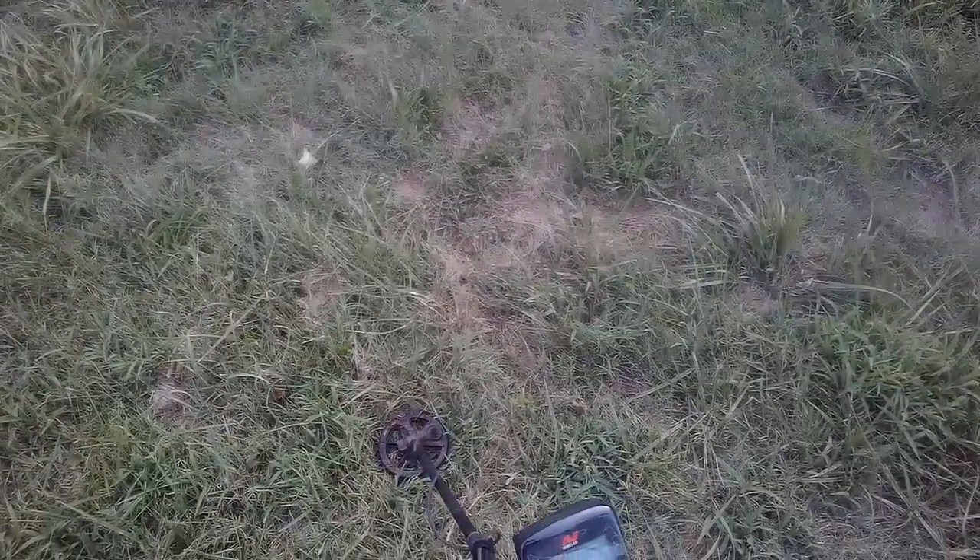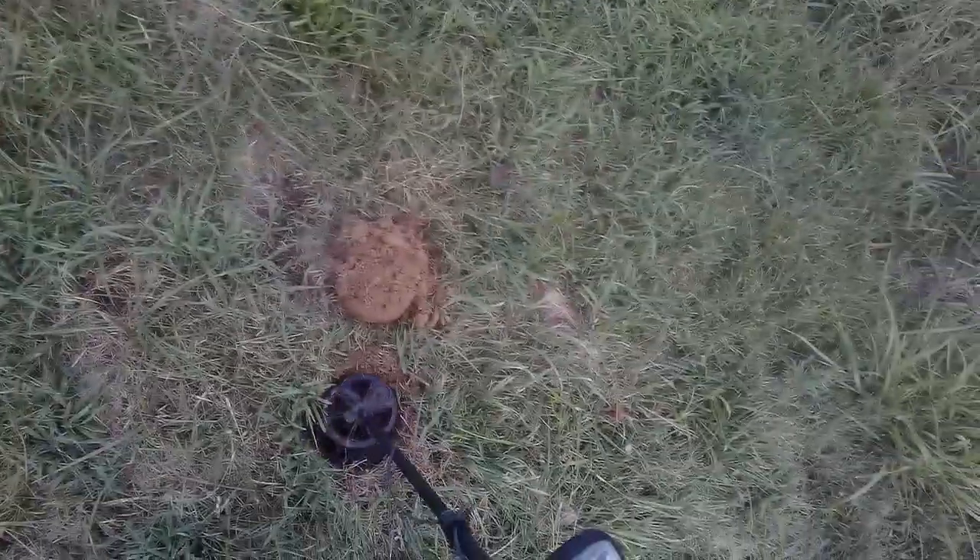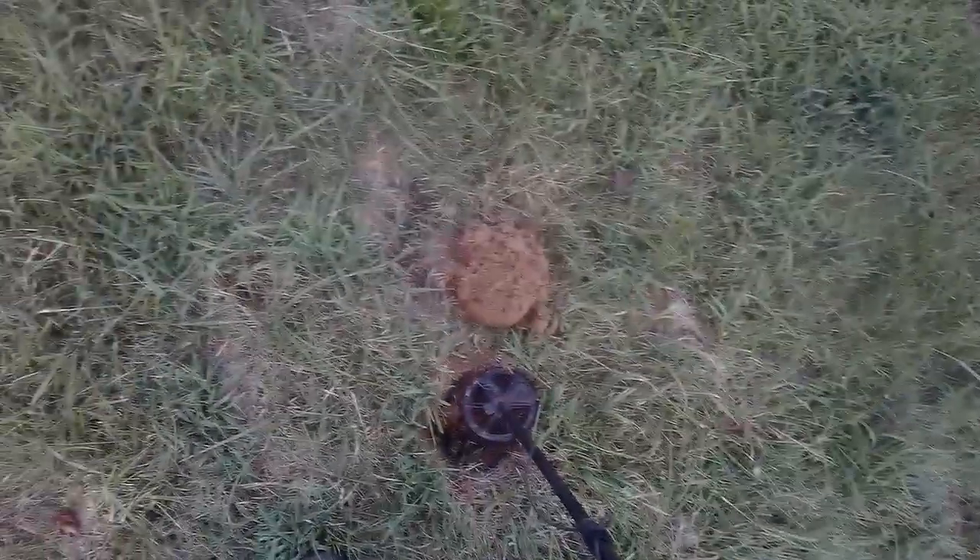That one's kind of all over the place, from the high teens up into the higher twenties. We'll give it a look anyway. Sometimes when you open up the hole the signal cleans up a good bit. Just like that.